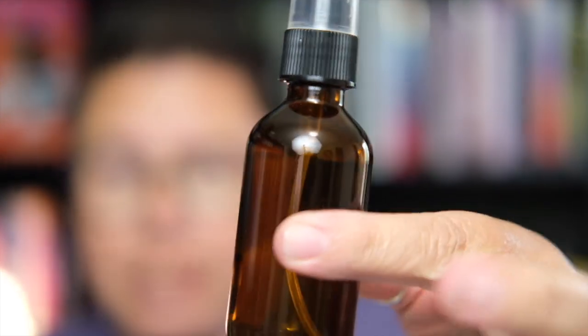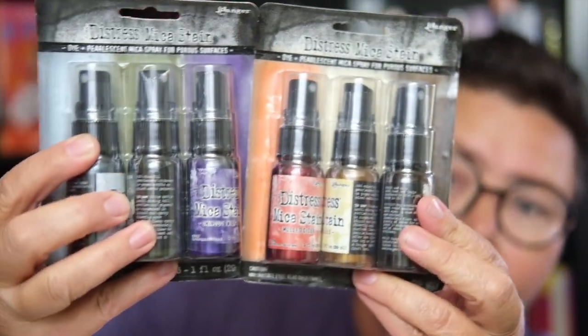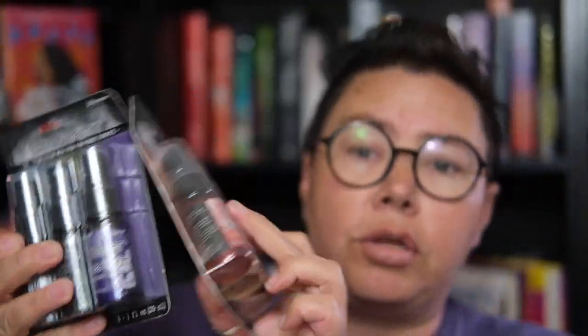This first package comes from Amazon — it is craft supplies. First thing is this empty spritzer bottle, which came as a deal with these two packages here. These are the new Distress Micah Stains for the Tim Holtz 2023 Halloween Collection, and they are really great to craft with. I especially wanted the color Phantom Mist for a certain project I'm working on. So I've got six colors here and I'll be using those in my junk journaling slash crafting.